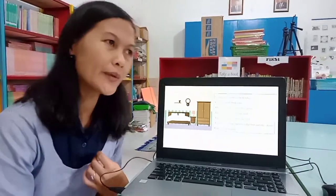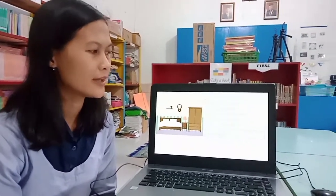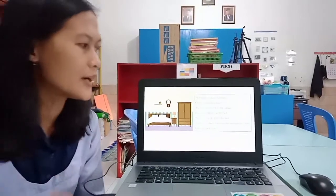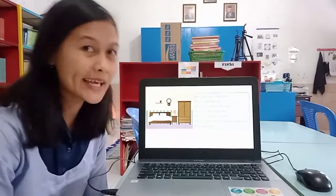small bedroom. There is a closet next to the cabinet. There are pillows on the bed. There is a clock above the bed. There is a cabinet between the bed and closet. And I like my bedroom, thank you.